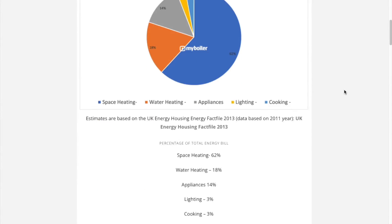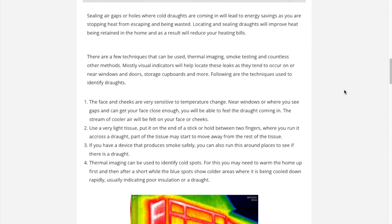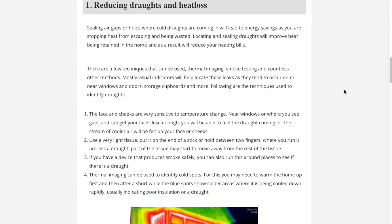There are 4 main sections. Section 1: Reducing drafts and heat loss. Here we talk about how to locate heat loss using basic techniques and using advanced equipment such as thermal imaging.